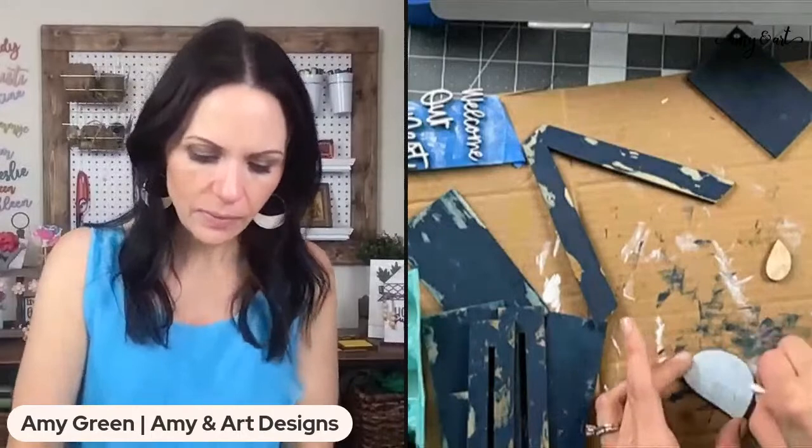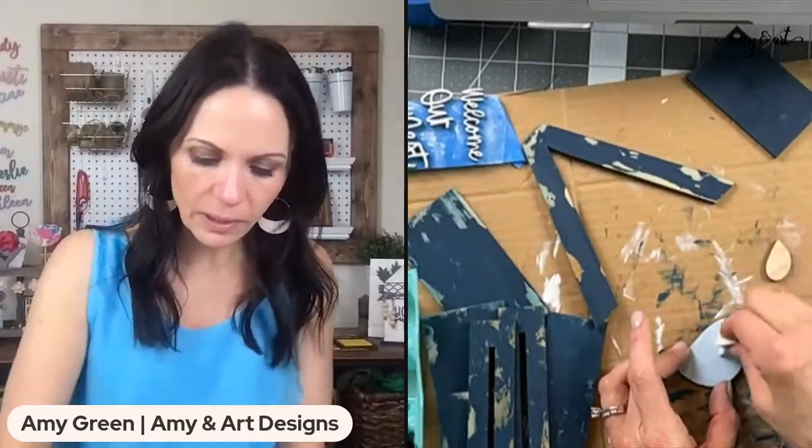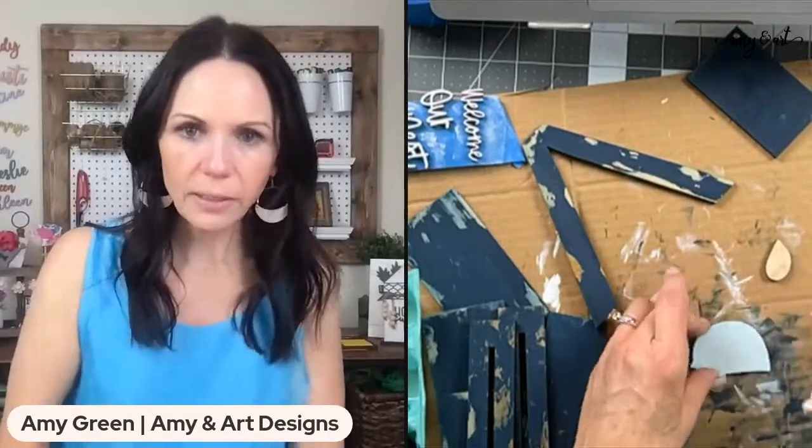For the bird, I'm going to glue the wing down, then paint the eye black with a paint marker.